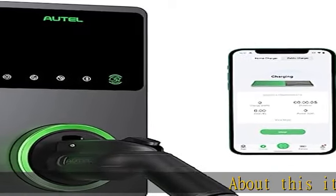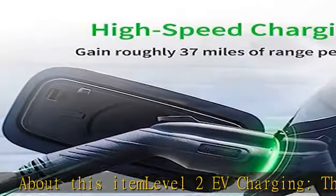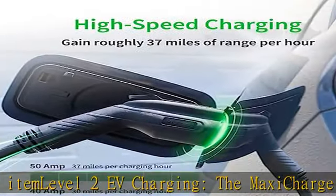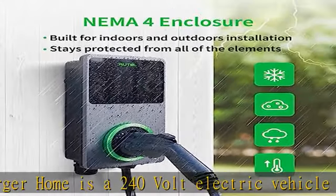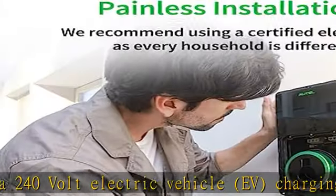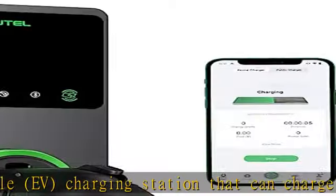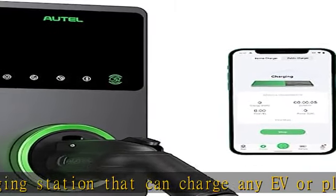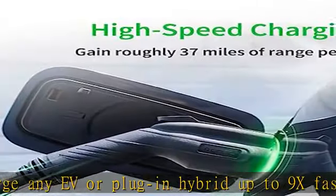The Maxi Charger Home is a 240-volt Level 2 electric vehicle charging station that can charge any EV or plug-in hybrid up to 9x faster than a Level 1 120-volt regular outlet charger. The EV charger power output range of 6 amps up to 50 amps allows you to choose the charging speed that fits your lifestyle and home.